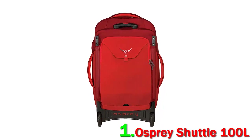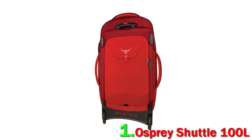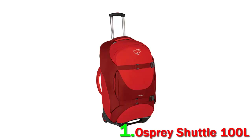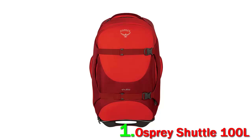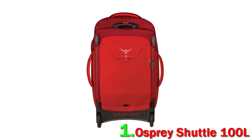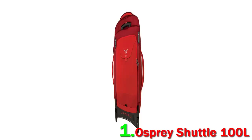The shortcomings of the Osprey Shuttle mostly relate to the design itself. You are not throwing this duffel over your shoulder and strolling through the airport or walking through a major city — it's big and heavy at over 8 lbs empty and must be transported almost exclusively on wheels. When packed to the brim, you may find yourself pushing the standard 50 lb checked baggage limit, particularly if you go with the 130-liter version.